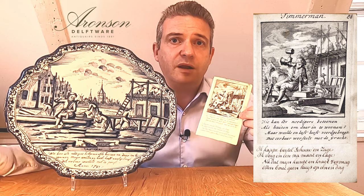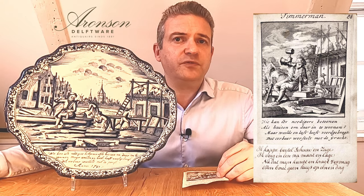With this wall plaque comes one of the original prints. As can be seen, only certain figures are borrowed from the original, such as the seated carpenter in the front, the standing carpenter in front of the house, and the house with the windows itself.